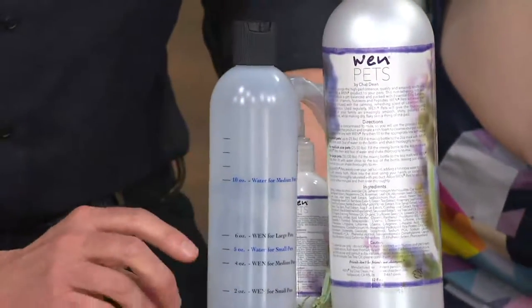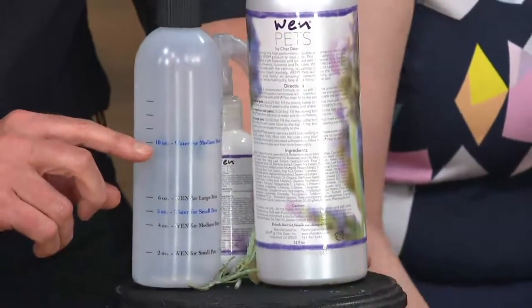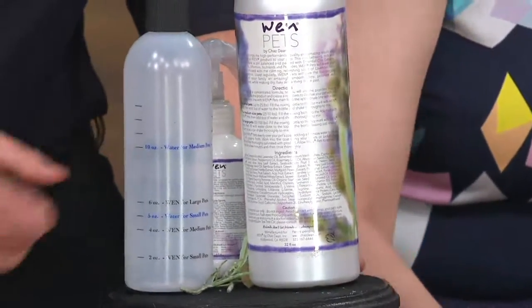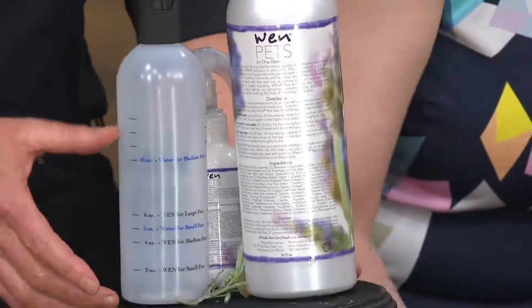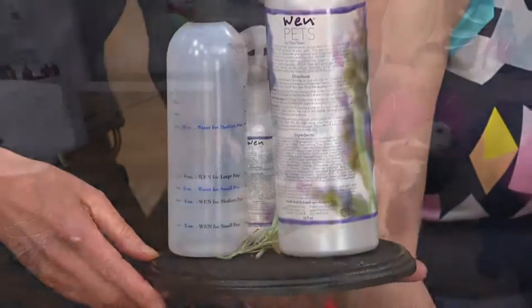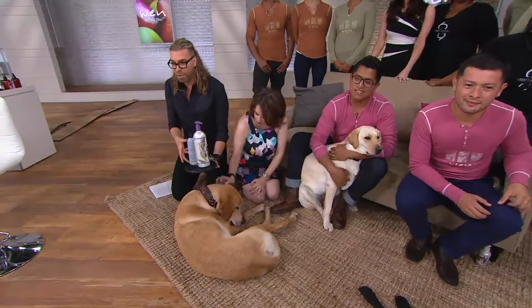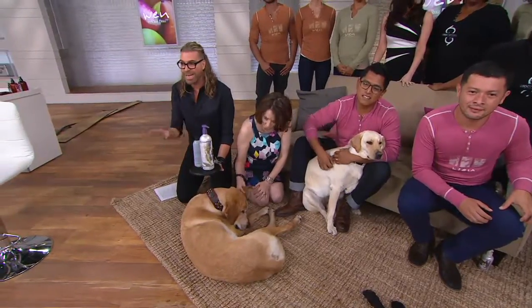For medium pets up to 50 pounds, it's four ounces and up to 10 ounces of water — shake it up and leave it on three to five minutes, the longer the better, then rinse them off. It doesn't lather. For large pets, six ounces of cleanser, fill to 10 ounces of water, shake it and get it frothy and creamy first, then fill it the rest of the way. Just like a Magic Bullet, you need that space to blend — fill it too much and it can't blend.